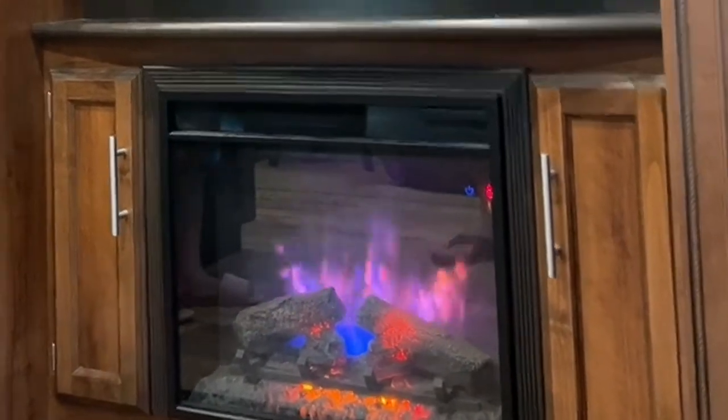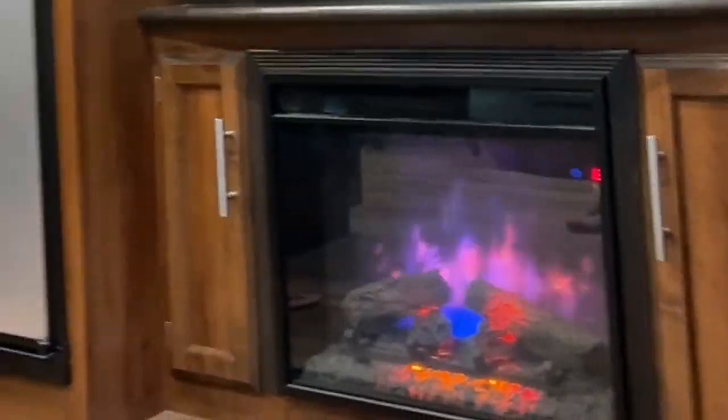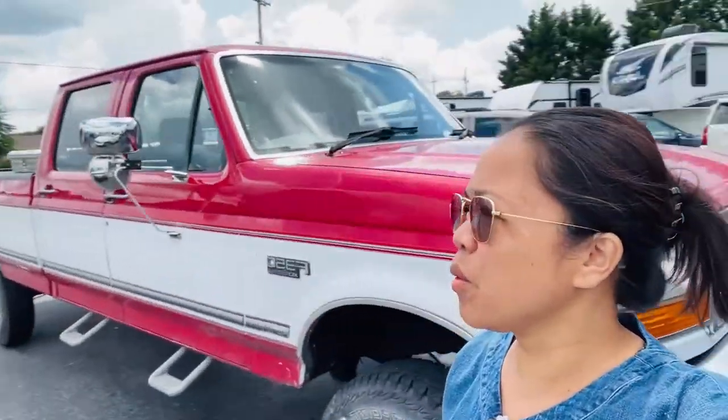A new camper — is it warm when you touch it? It puts out heat here. Hi guys, we are going to look for an RV, maybe we are going to buy one, or we will see. See you around!